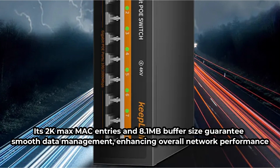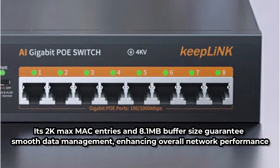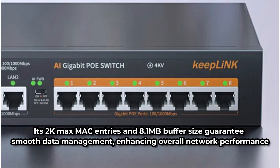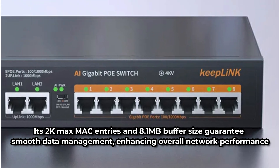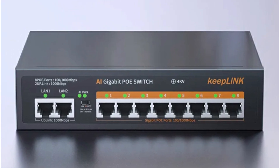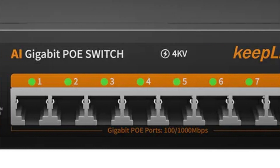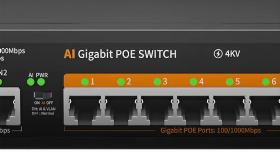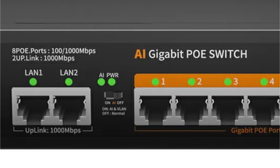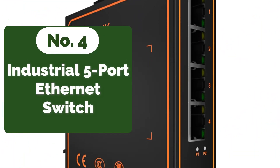Its 2K max MAC entries and 8.1 megabytes buffer size guarantee smooth data management, enhancing overall network performance. One of the standout features is its Power over Ethernet functionality, which allows for the seamless powering of CCTV IP cameras and Wi-Fi routers, eliminating the need for additional power sources and simplifying installations. This proves invaluable in large-scale surveillance setups and expansive Wi-Fi networks.